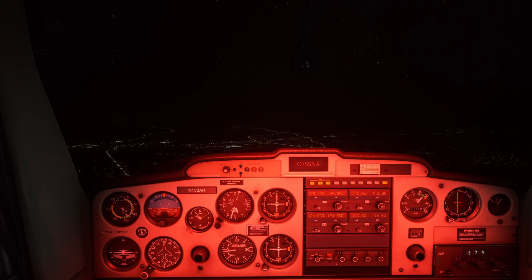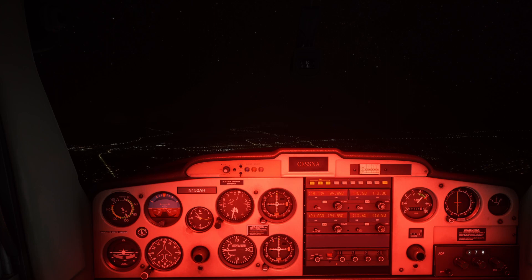We'll talk about some of the things you should think about before undertaking a flight at night, look at the lighting available on the Cessna 152, and take a look at a short cross-country trip at night to see how it differs from a day cross-country.